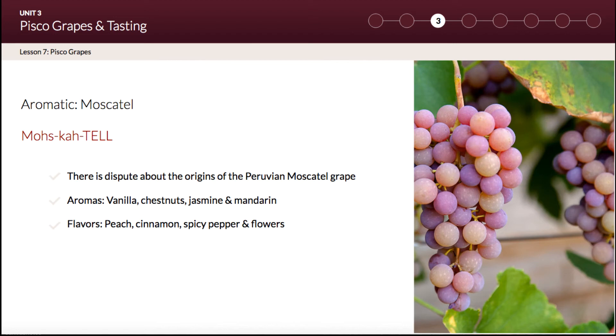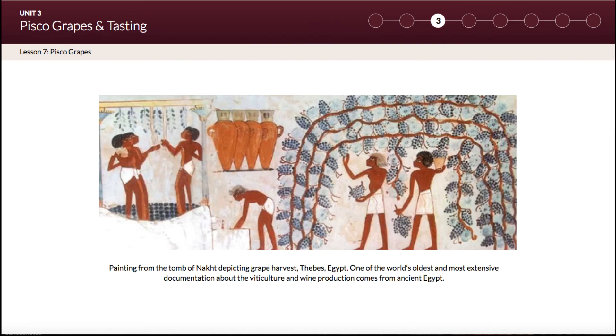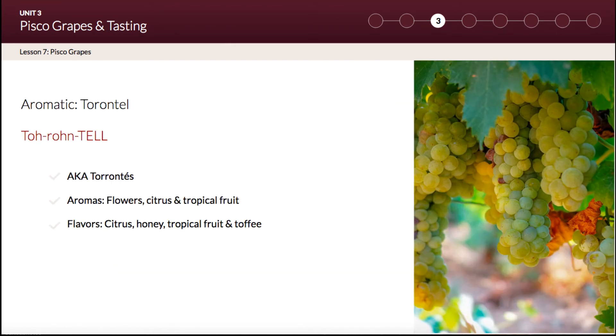Next we have Moscatel. There is dispute about the origins of Peruvian Moscatel grapes, which we will address in lesson nine. Moscatel is the one grape used in Singani, Chilean pisco, and Peruvian pisco. Muscat grapes are considered ancient vines; wine experts believe they are one of the oldest genetically unmodified vines still in existence, dating back to the ancient Egyptians and Persians.